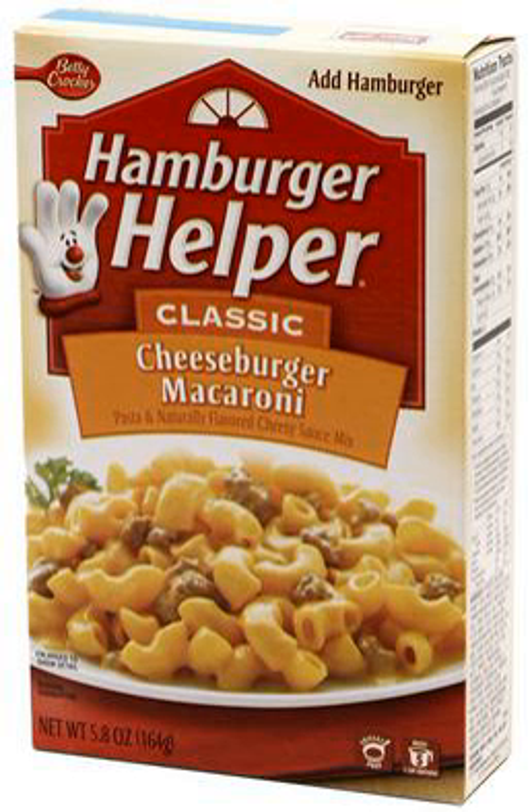There are also variations using other meats, such as tuna and chicken, named Tuna Helper and Chicken Helper. The product line also features products with other starches, such as rice or potatoes.